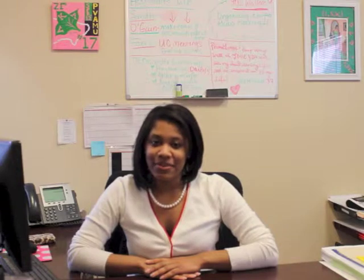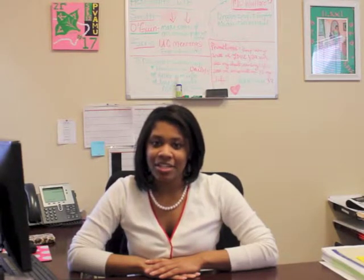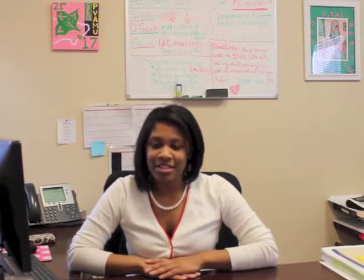Hi, my name is LaKeevia Wallace and I am the leasing manager here at University Village. I will discuss the leasing process with you. First, you need to fill out your application, which comes with a $150 security deposit. After you fill out your application, it takes three business days in order for University Village to generate your leasing agreement.